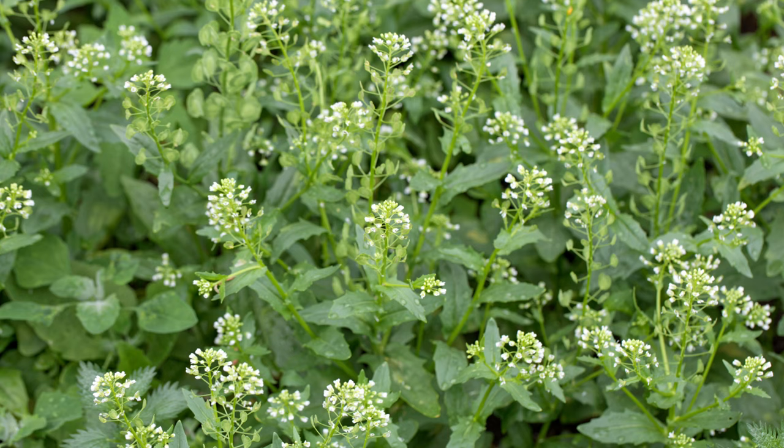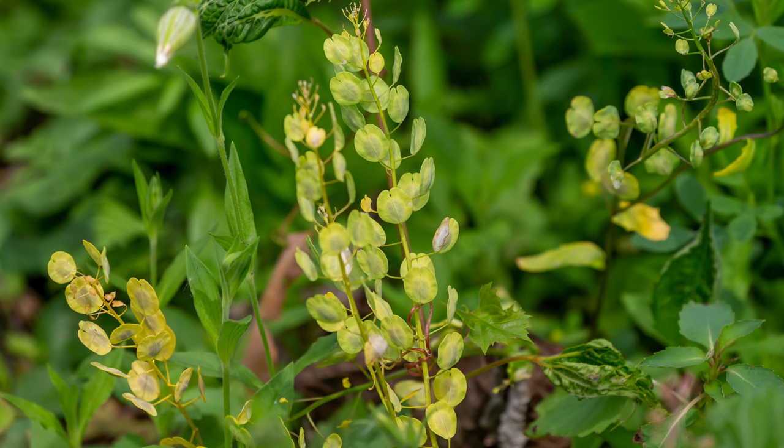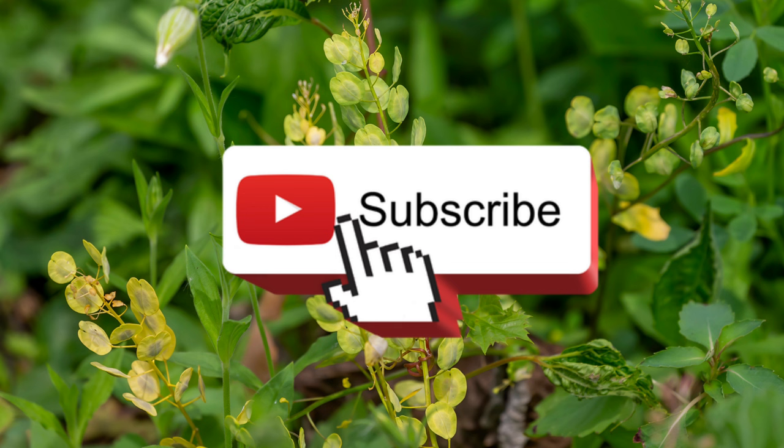Welcome back to Terramater Gardens and welcome to our edible weed series. Today we're uncovering the secrets of field pennycress, a plant often dismissed as a weed but packed with surprising benefits. Known for its unique seed pods and versatile uses, field pennycress is an intriguing addition to your foraging knowledge.